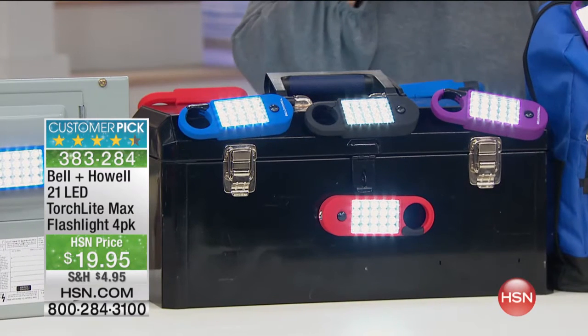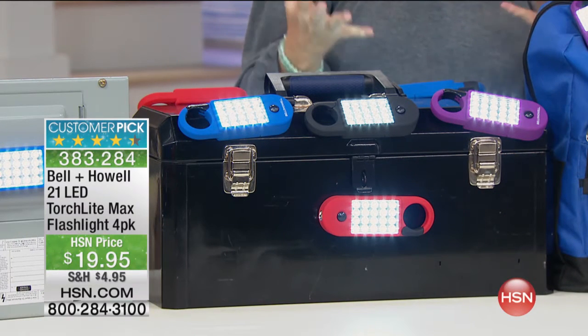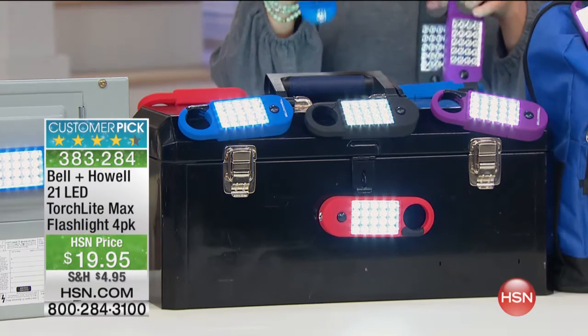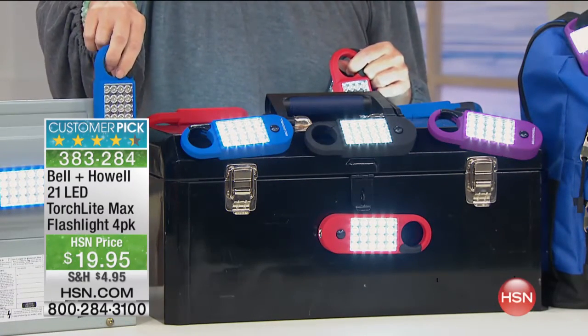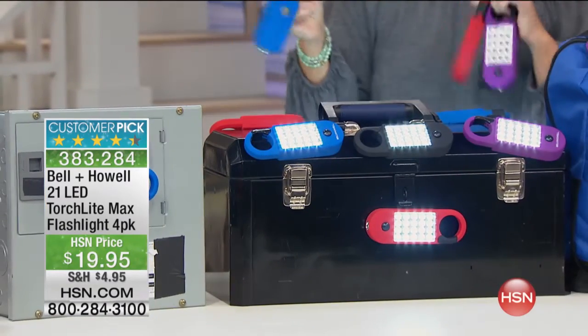Each one is a 21 LED torch light. We call it a torch light because it's incredibly bright, incredibly vibrant. They have large clips on them and also magnets built into them, so nice and strong as well. You can use them anywhere — even put them inside the hood of the car or any place that you need a light.